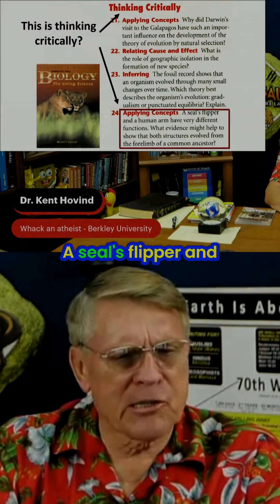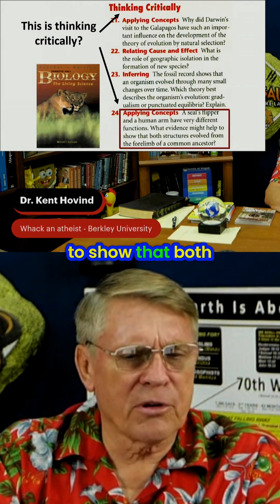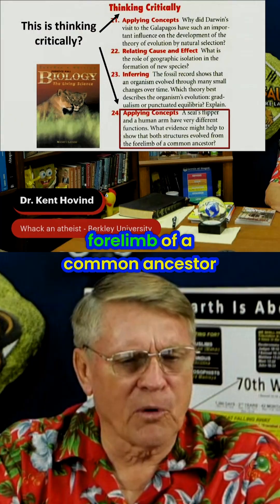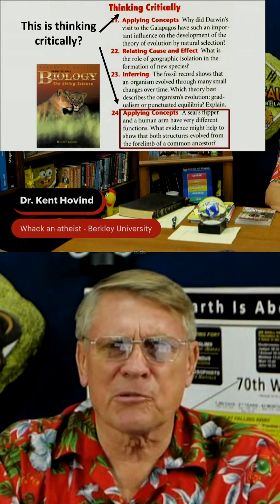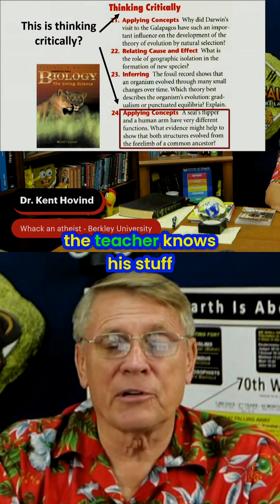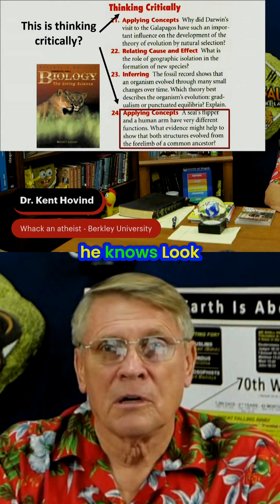Thinking critically: a seal flipper and a human arm have very different functions. What evidence might help to show that both structures evolved from the forelimb of a common ancestor? What's a student in a class reading this book supposed to do? They think, wow, the teacher knows his stuff — he went to college, he knows. Look, it's in the book.